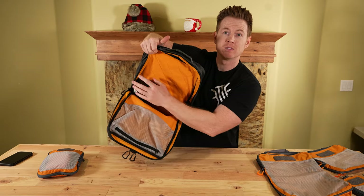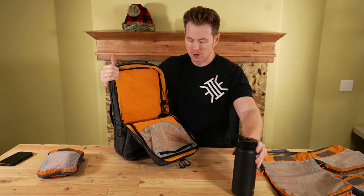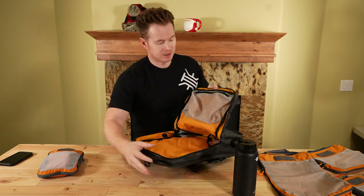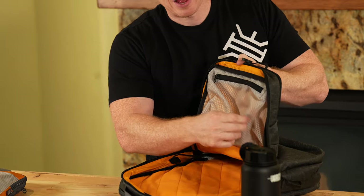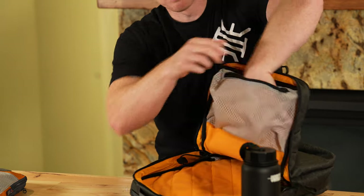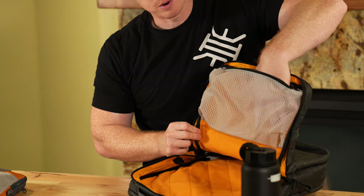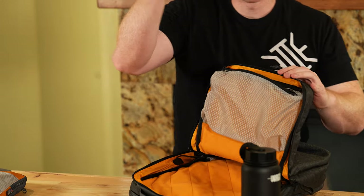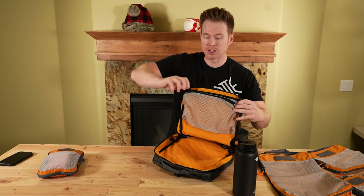You have that versatility of carrying the water on either side based on your load out. Another really neat thing about this is the mesh panel — it's not flush, it has some gusseting so it can actually expand. If you put bigger things in there like a charging block, digital charger, phone, keys, gloves, or clothing, you have expansion capability, which I really like. They've got great mesh material.